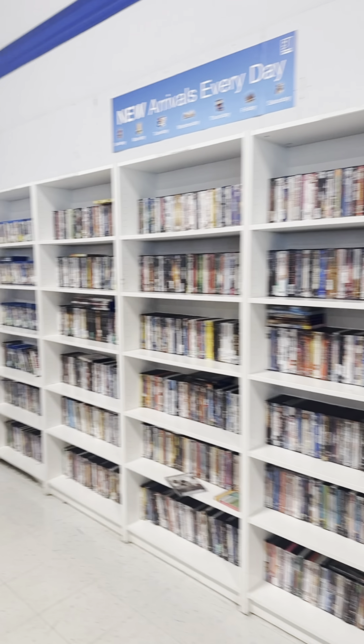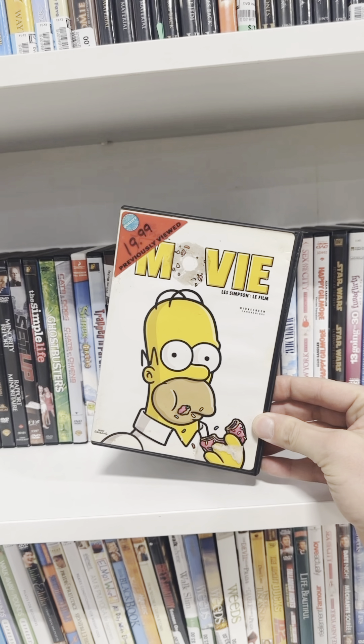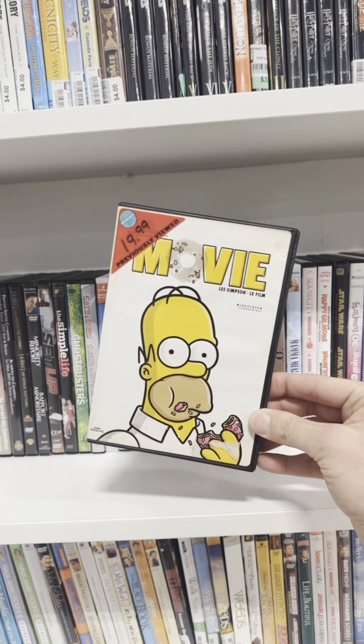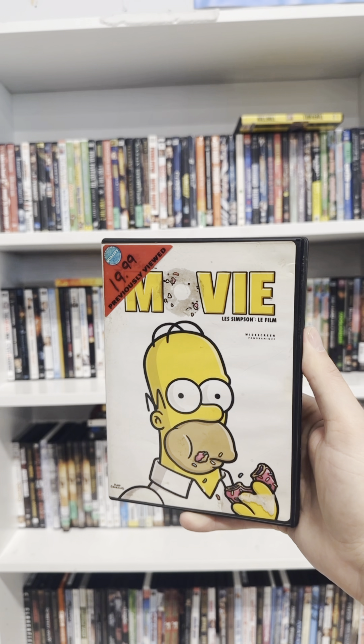Can we find a copy of The Simpsons Movie? On our Simpsons Movie Quest, we've got The Simpsons Movie, the widescreen version for $2. This is our 177th copy of The Simpsons Movie on DVD.